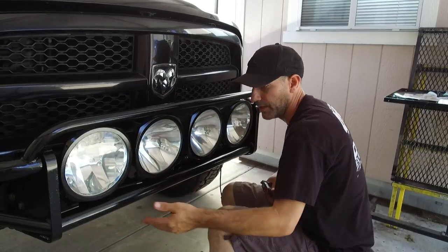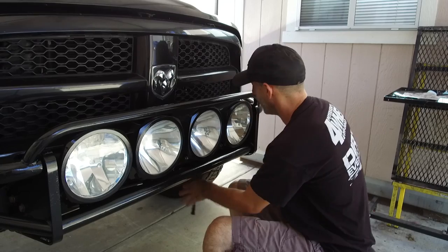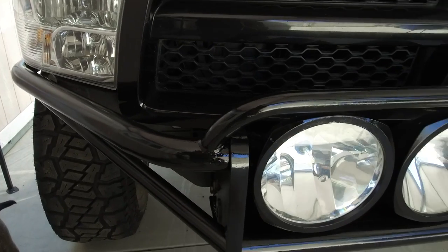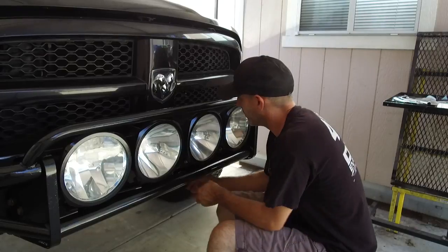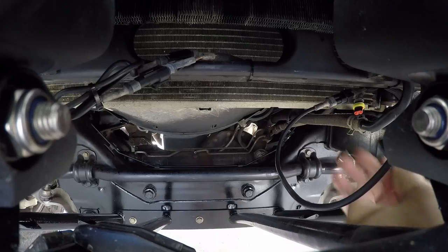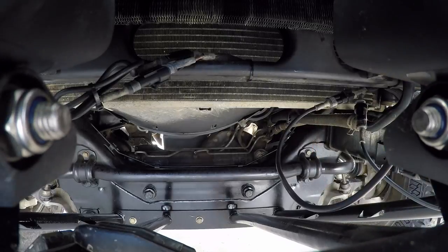Next up we'll get the plastic skid plate on right here, get the wiring finished, get up underneath there, but for now we'll just give this a quick preliminary aim. I just can't leave things alone — if I'm going to have it apart I might as well make it look good, or at least a little bit better if I have the time.